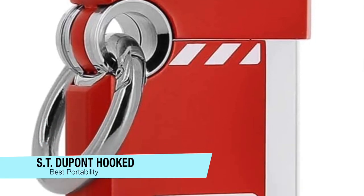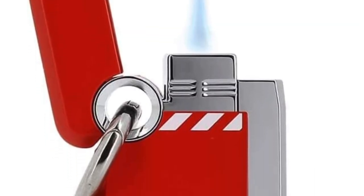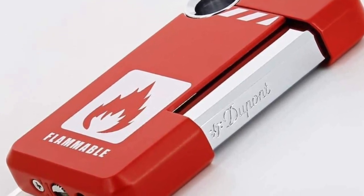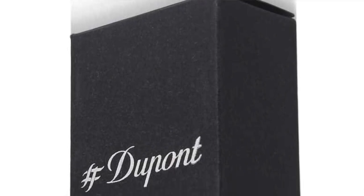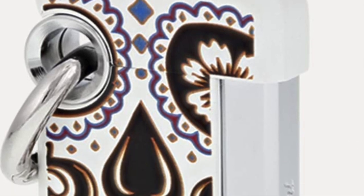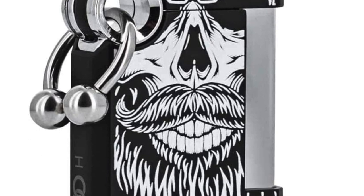The next one is my recommendation for the most portable option — the DuPont Hooked. Of all the premium brands, S.T. DuPont represents some of the most iconic luxury lighters, but they've also added these more affordable lighters to their range, which has surprised a lot of people and really increased their popularity. It's called the DuPont Hooked because of its large hole through which you can loop a supplied key ring, so you can attach it to an Albert chain if you're wearing a waistcoat, for example.